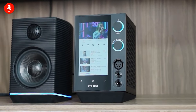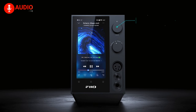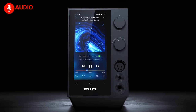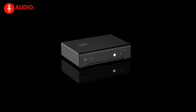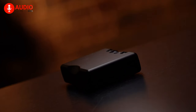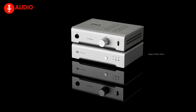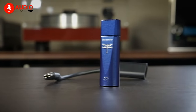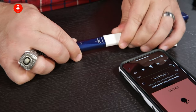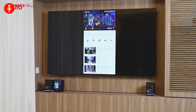Many of us utilize digital-to-analog converters daily without even realizing it. These essential components are present in a variety of devices, including laptops, gaming consoles, portable music players, and smartphones. Their primary function is to convert digital audio signals into analog ones, enabling playback through speakers, headphones, or other analog devices. Considering their ubiquitous role in modern audio setups, we've curated a list of five essential DACs that promise to enhance your audio experience.